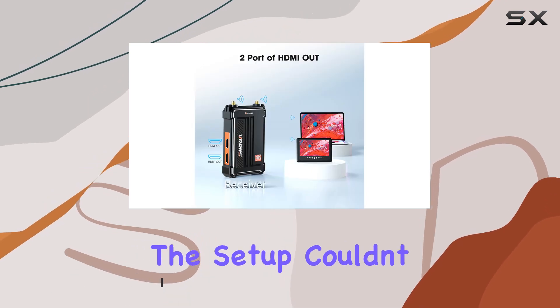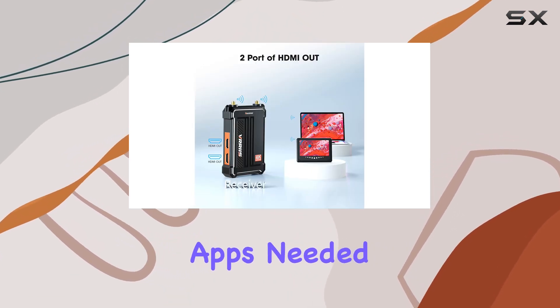And the setup? Couldn't be easier. Plug and play, no apps needed.